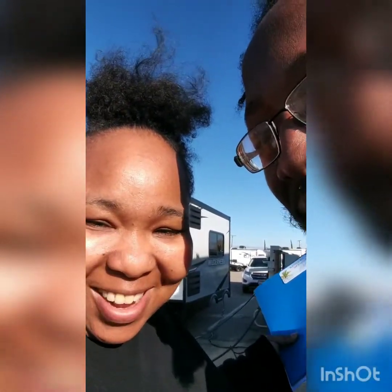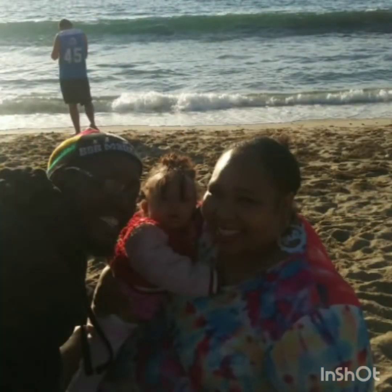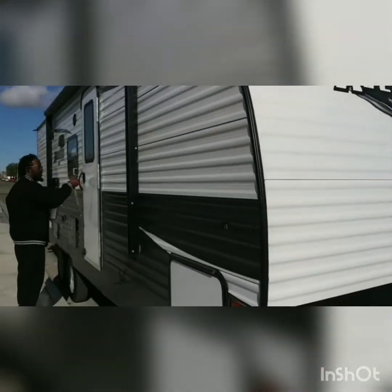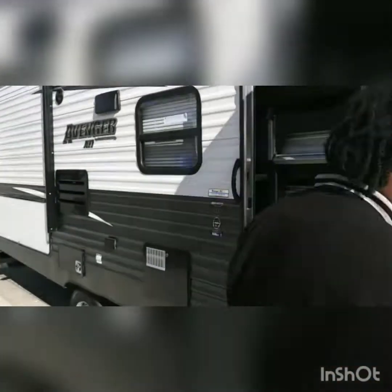Alright, so guess what — we're at RV Range. We were checking on RVs and guess what, we found one, we got approved. This is our RV, just got it new off the lot yesterday. It's a 2020 Venture — got the staircase.